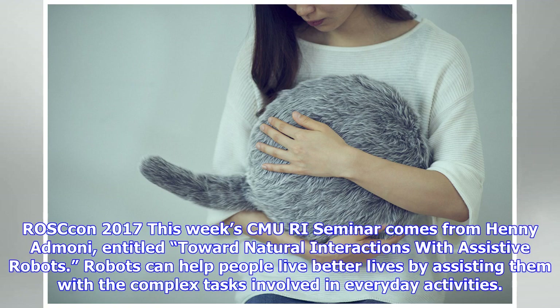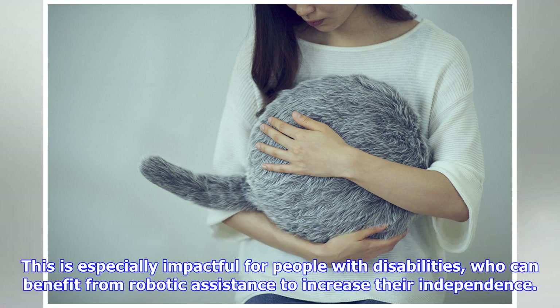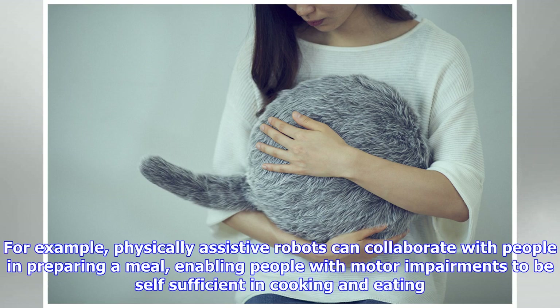If you missed ROSCon 2017 in Vancouver, you won't get an extra special ROSCon coloring book, but you can at least watch all the talks that OSRF has posted online. We'll feature more of them next week, but for today we have a sandwich of the opening remarks from Brian Gerkey and Tully Foote, an inside look at the Space Robotics Challenge, and closing remarks from Ryan Gariepy.